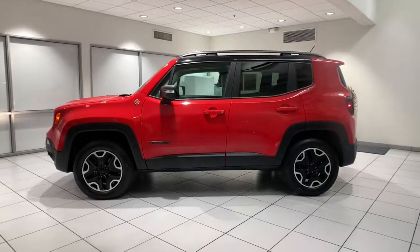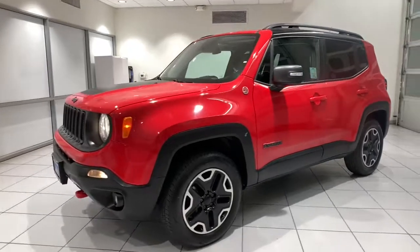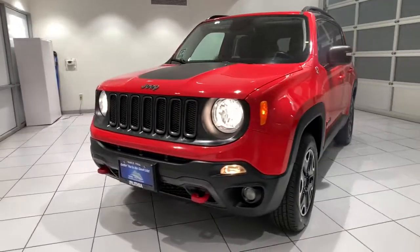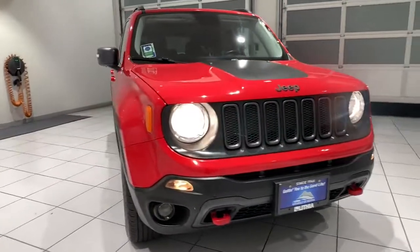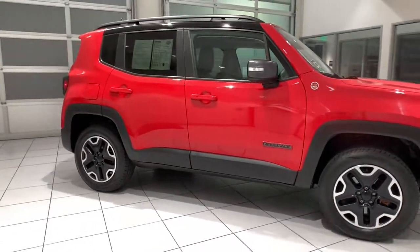Get into a car with value. 2015 Jeep Renegade. This vehicle still has fewer than 60,000 miles on the clock, so it won't last long. The Renegade packs rugged versatility, edgy looks, smart safety and entertainment technology, and the heart and soul of an icon into a compact can-do SUV.